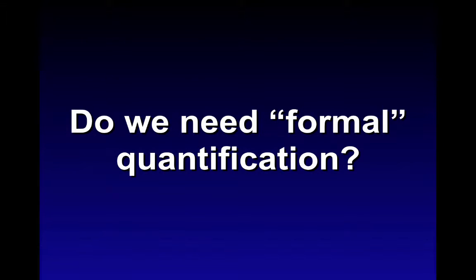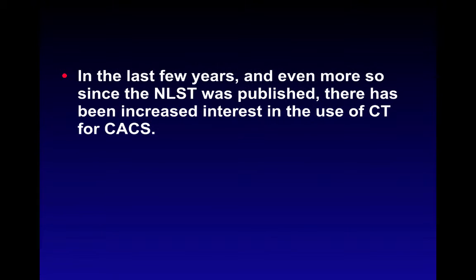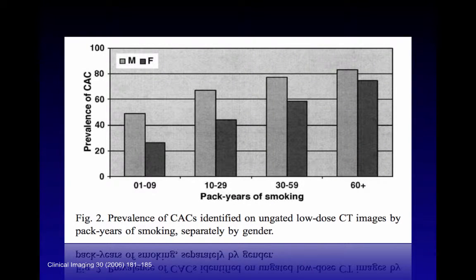Do we really need formal quantification? Chest CT offers an opportunity for detection of unsuspected or suspected cardiovascular disease, which became evident from the National Lung Screening Trial. Patients meeting inclusion criteria for that trial are at least intermediate risk for cardiac events, and importantly, cardiovascular illness was the number one cause of death in that trial — rather than lung cancer. Going back to 2006, this is probably the first publication measuring coronary artery calcifications in non-gated low-dose CT images of the chest.